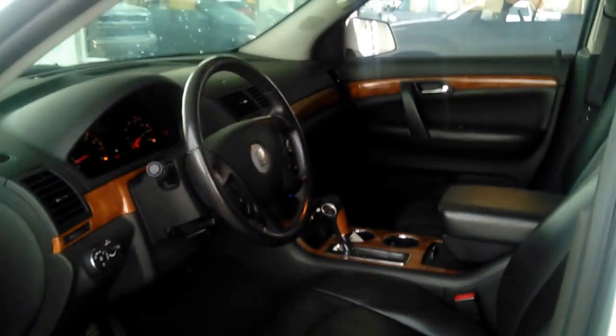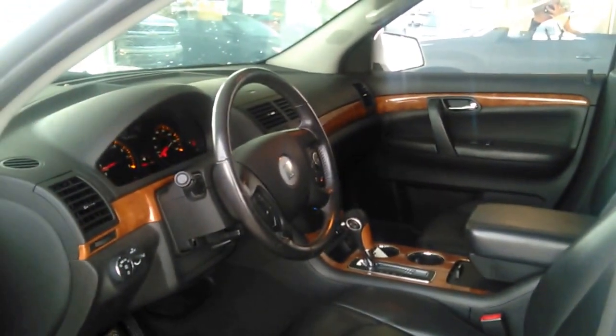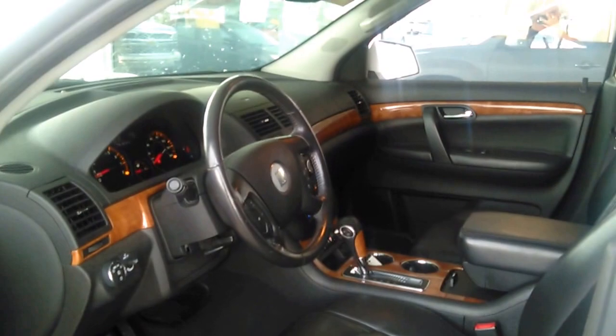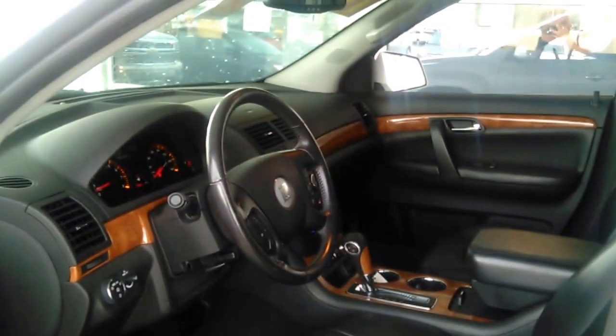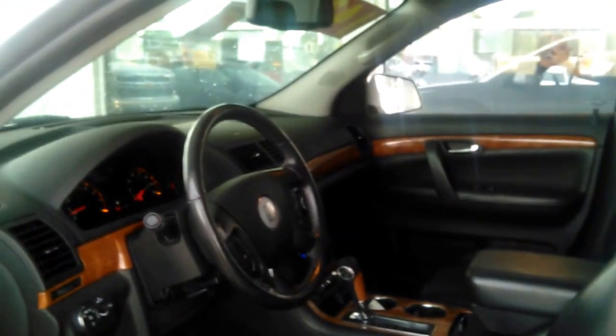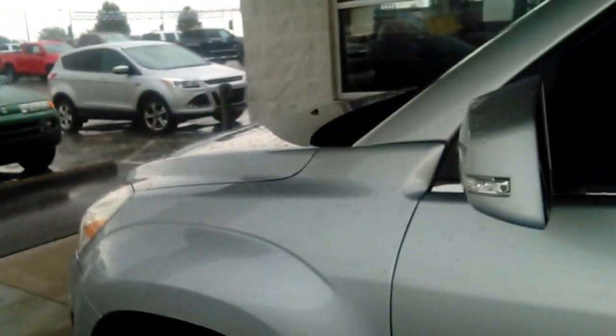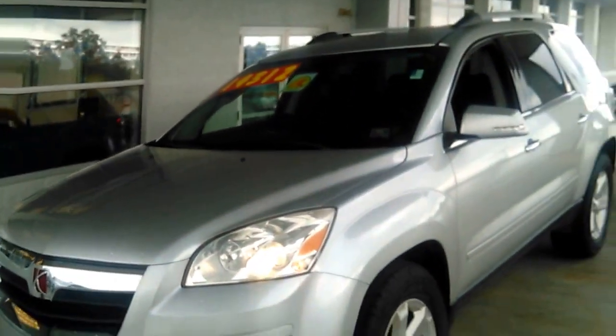Hello, this is John Kaiser, Kenny Ross Chevrolet Cadillac. This is a quick YouTube video of the 2010 Saturn Outlook XRL. It has heated leather seats, cruise control, automatic daytime running lights, OnStar, and a rear camera. I don't have a lot of room — it started a torrential downpour here, so I put it under the canopy.